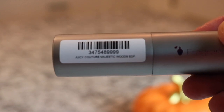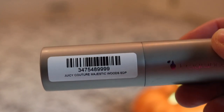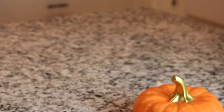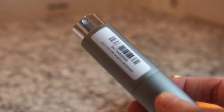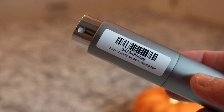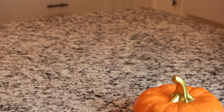Next we have a Juicy Couture fragrance - this is Juicy Couture Majestic Woods. I waited a long time before I picked this up, even the travel size. It's like a sweet, very sweet oud fragrance. It's actually really nice.